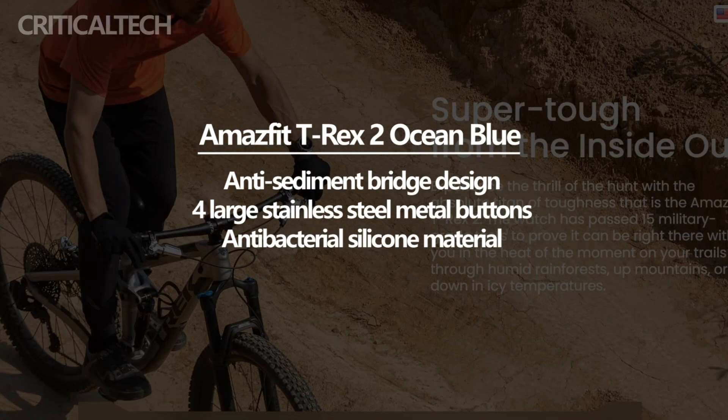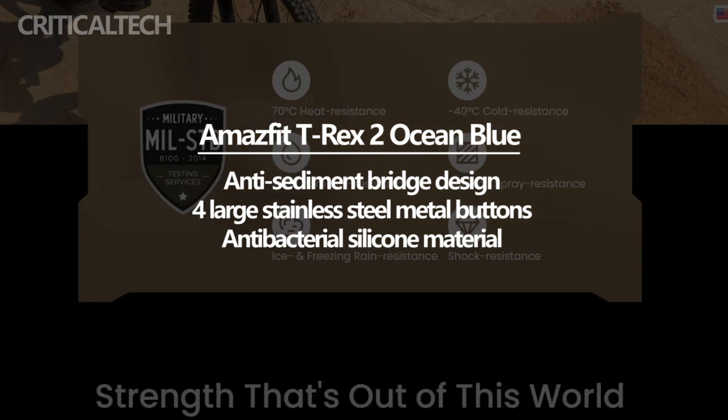Moreover, the side of the watch body boasts a new anti-sediment bridge appearance, preventing dust and debris from accumulating and compromising the functionality of the device.